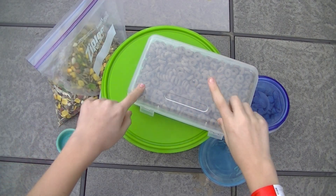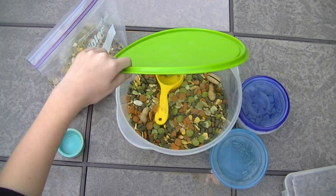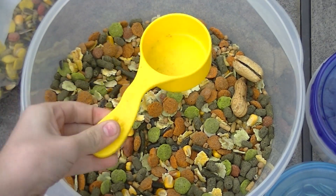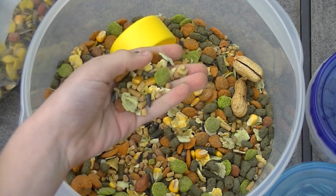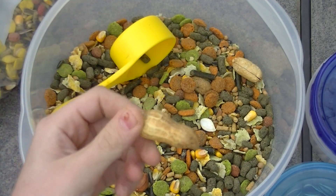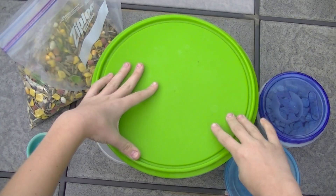Hey guys, it's Little Hammy's XO and today is going to be a video on Lucy's daily diet. So first of all, for her main food I keep it in this green container — this is the Supreme Original Hazel Hamster Food. When her food bowl is empty I just give her one-quarter of a cup. I think this is an amazing hamster food, I really recommend it. What I really like about it is they have uncracked peanuts in here, which I think is really cool.